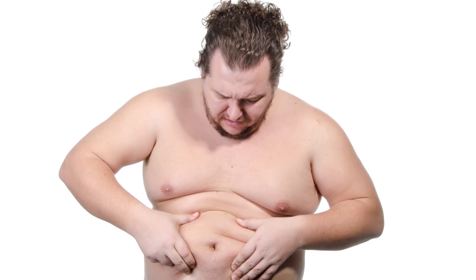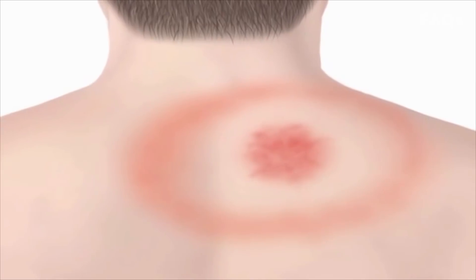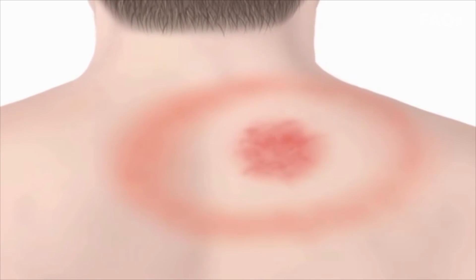You didn't think to check there, did you? Keep an eye out for the bullseye rash. It begins at the site of the tick bite and gradually expands up to a foot or more.